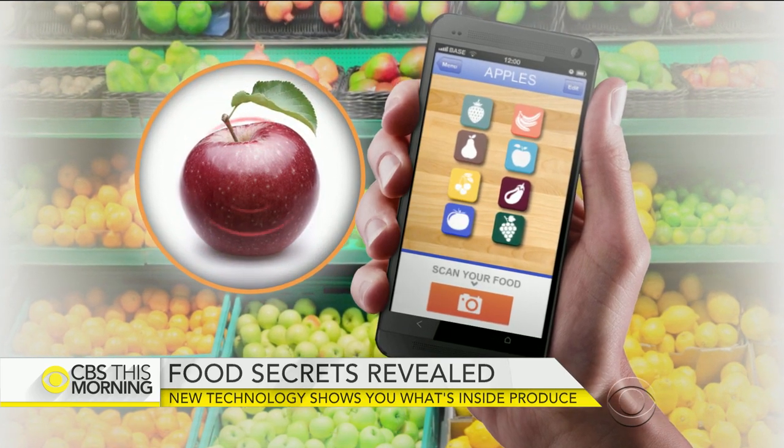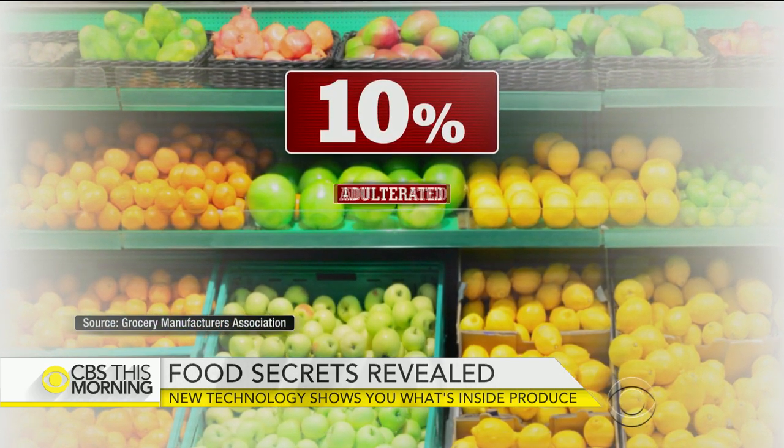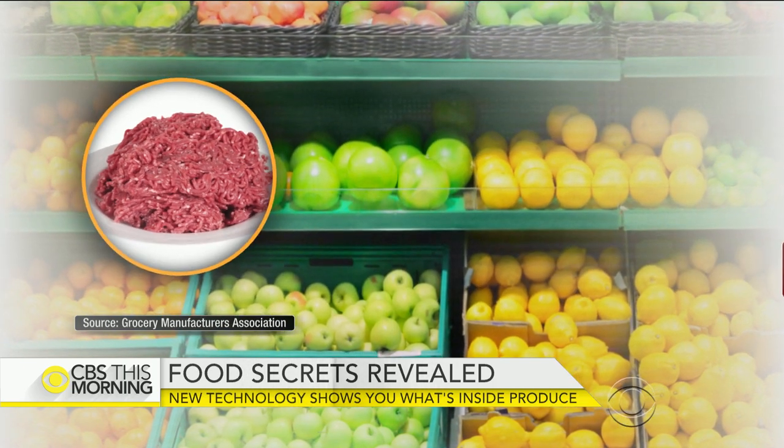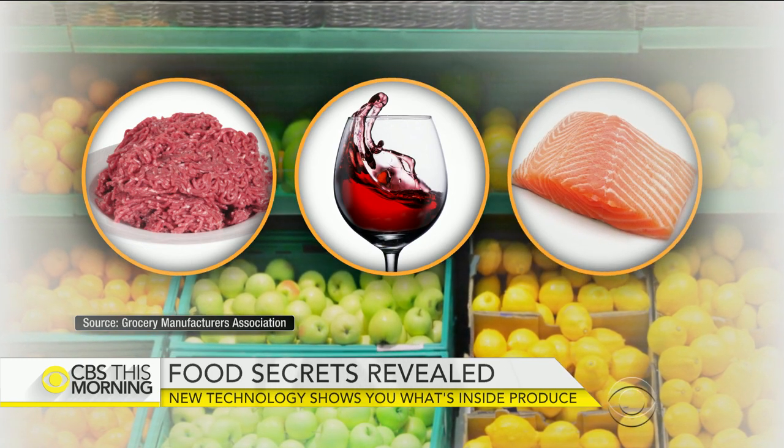Currently, the Grocery Manufacturers Association says roughly 10% of food purchases are adulterated or misidentified, including horse meat labeled as beef, fine wines diluted with water, or farmed salmon marked as wild. We know how much cotton and spandex are in our clothing products, but we don't actually know what's in our food, which is pretty striking.